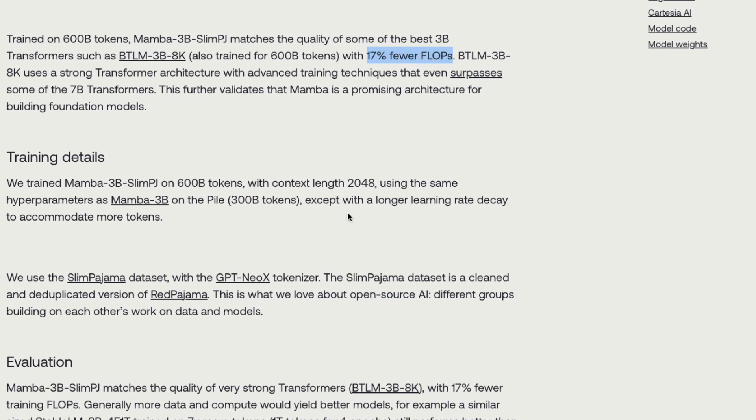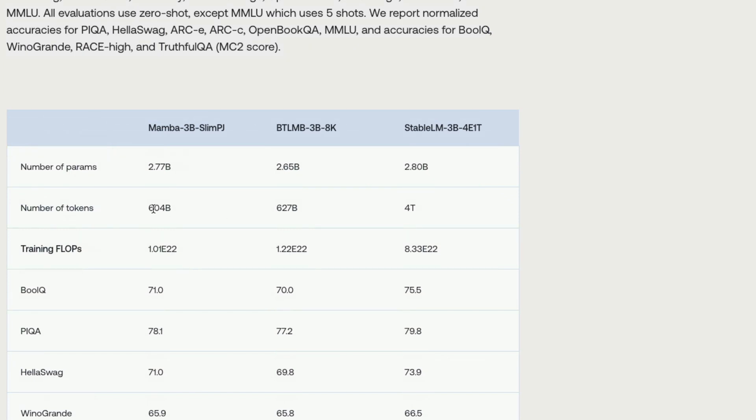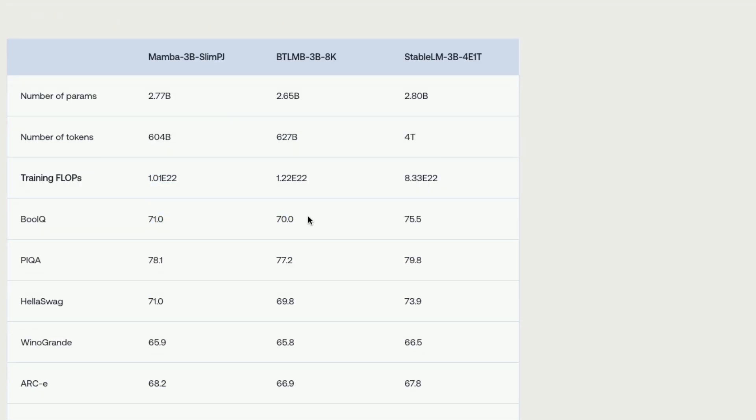If you go into the details of Mamba 3 Slim PJ, it is a 2048 context length model with detailed benchmark comparisons and parameter counts. The comparison includes the Mamba 3B Slim PJ model, the BTLM-3B-8K model, and Stable LM 3B — with approximately 2.7, 2.6, and 2.8 billion parameters respectively. The token counts used are 600 billion, 600 billion, and 4 trillion. You can see that for comparable 600 billion token training, Mamba took 17% less training time.